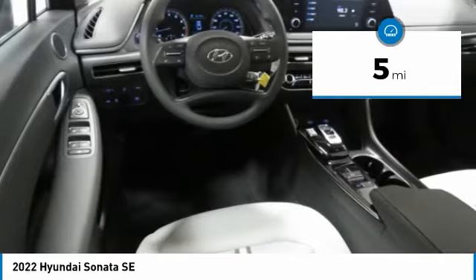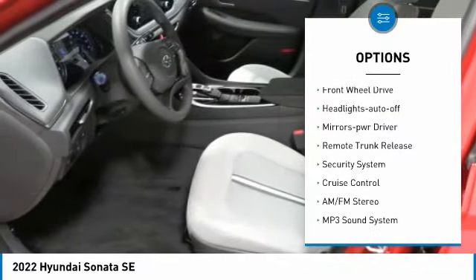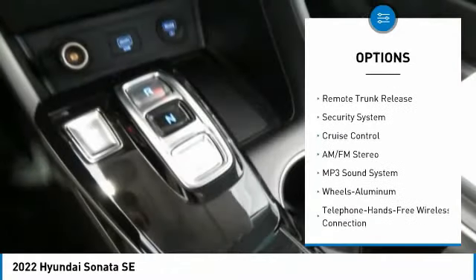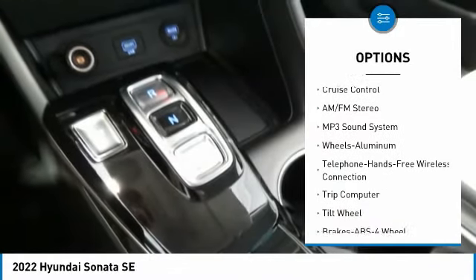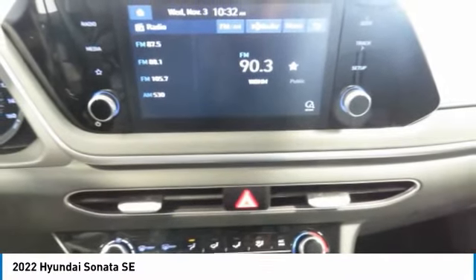Here are some of this vehicle's great options: aluminum wheels, traction control, daytime running lights, remote keyless entry, FWD, headlights auto-off, mirror memory, remote trunk release, security system, cruise control.